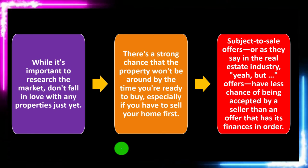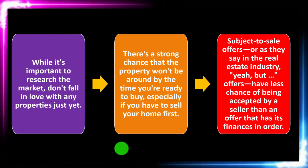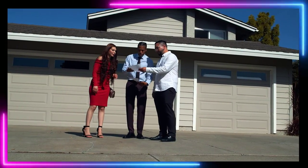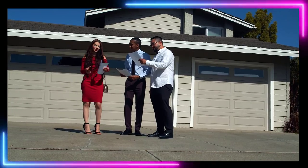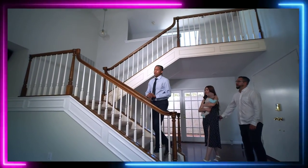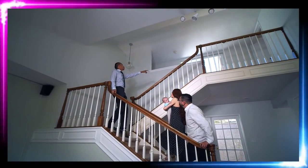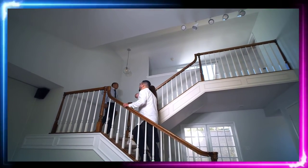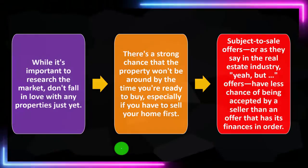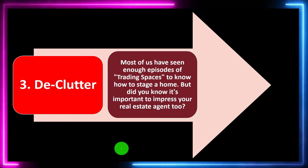Subject-to-sale offers — or 'subject to sale' offers as they say in the real estate industry — have less chance of being accepted by the seller than an offer that has its finances in order. If you're selling a home and then going to purchase another, the seller of the home you're buying would be more attracted by you having the money upfront, ready to go. If competing with someone else, the seller will lean towards whoever pays the most cash and can access the money fastest with the fewest hurdles.